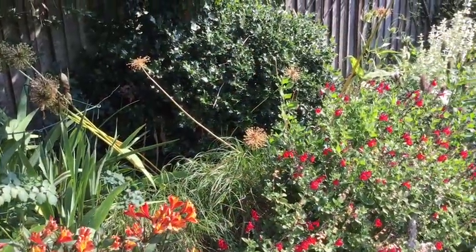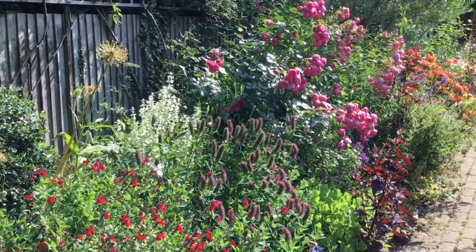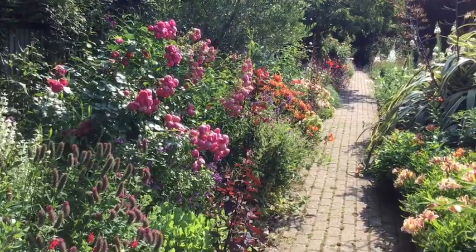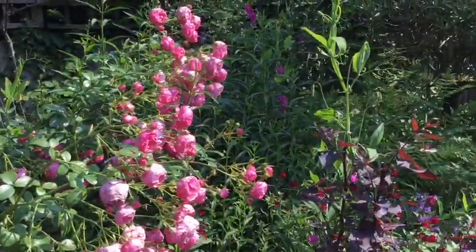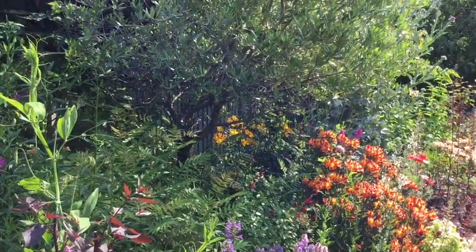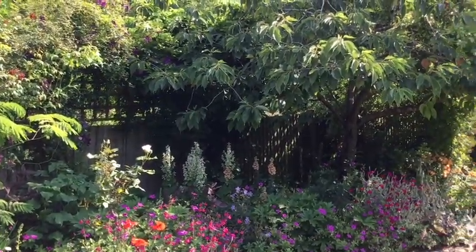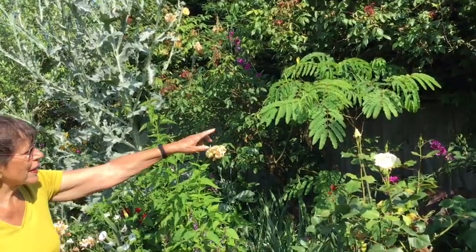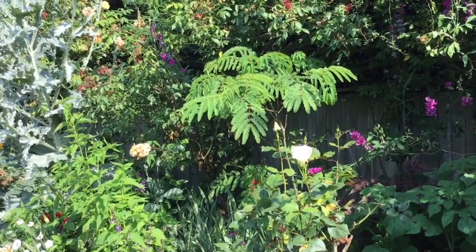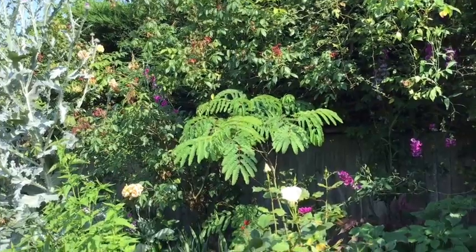We're touring by walking up the side path, and this long border is the only border that was here when we came, although it's got completely different planting now. This is an Albizia tree which I've grown from seed — it's about four years old, and I'm very excited because it's got little flower buds on it now. So for the first time we shall see the flowers.